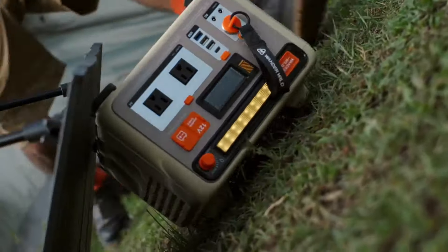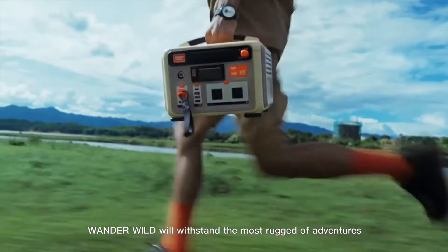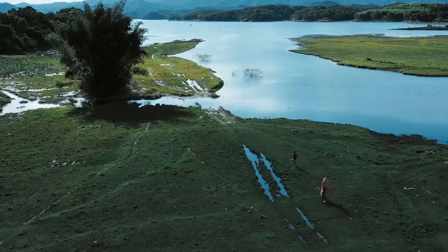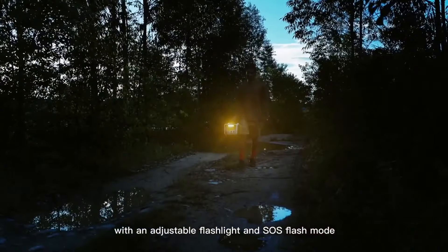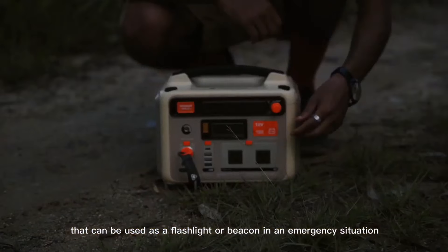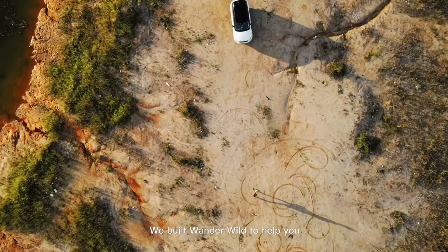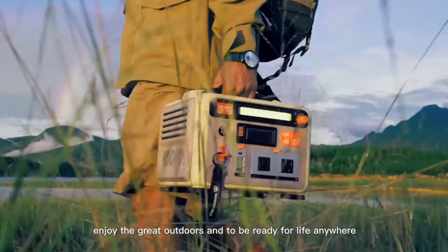WonderWild features an incredibly strong outer shell. Accidentally drop it? No problem — WonderWild will withstand the most rugged of adventures. Its lighting system has been designed with an adjustable light and SOS flash mode that can be used as a flashlight or beacon in an emergency situation.